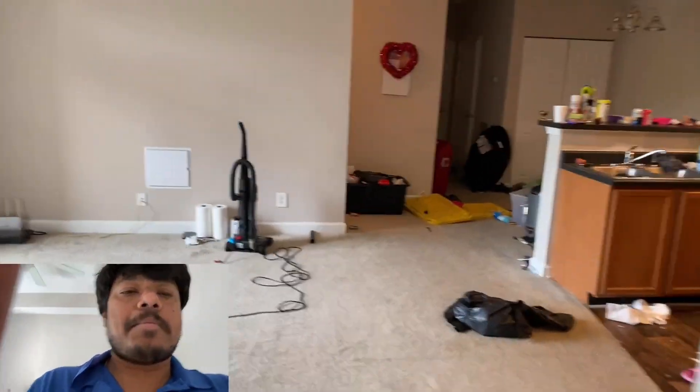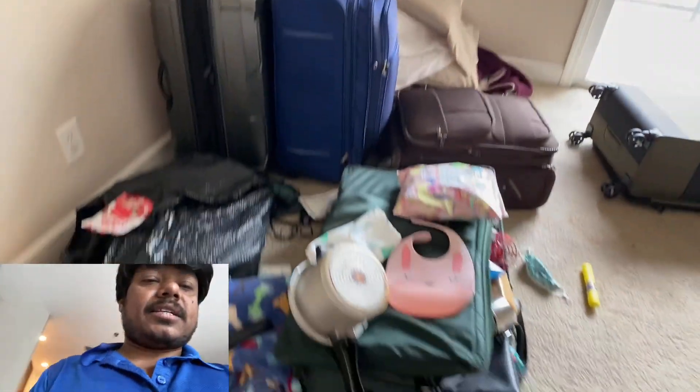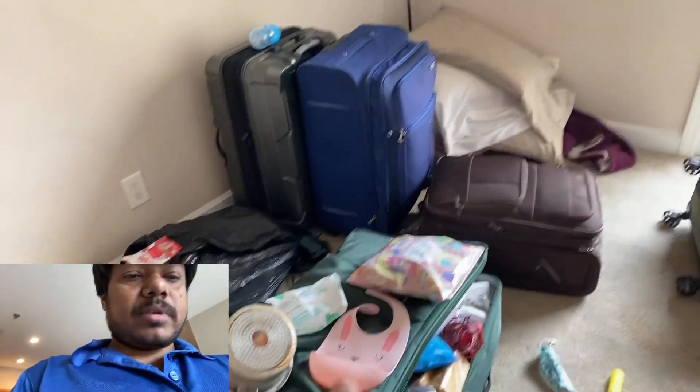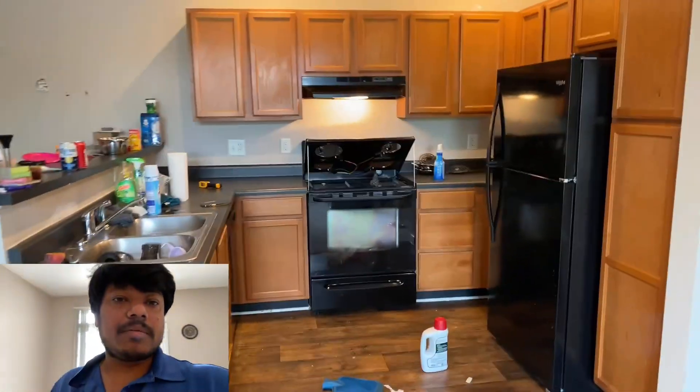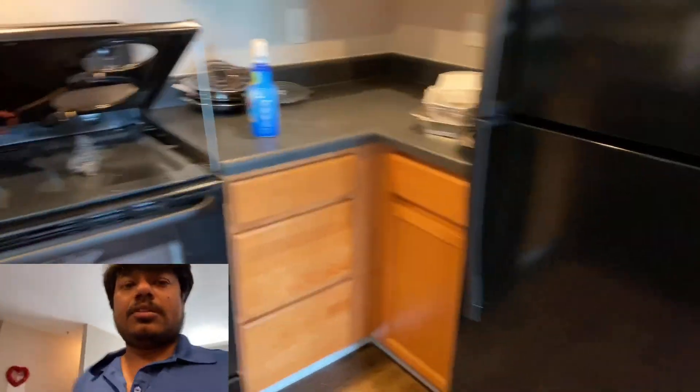Just one more day to go back to India. Almost everything is ready — all the bags are done. There are going to be four bags, plus one more — five total — and apart from that some carry-on bags. Cleaning is still in progress; a couple of things still need to be done.